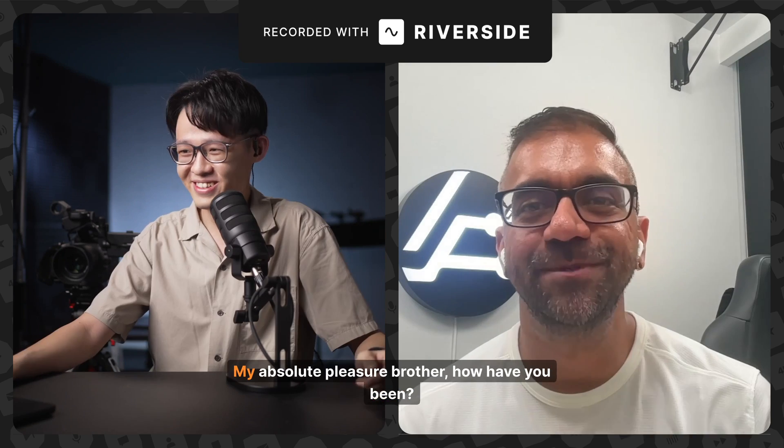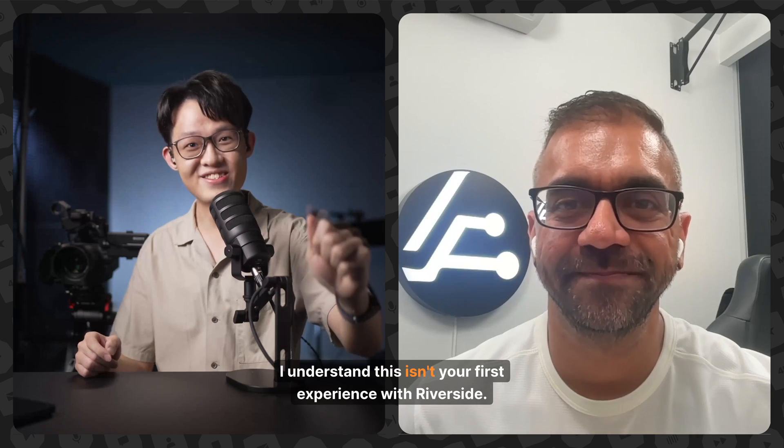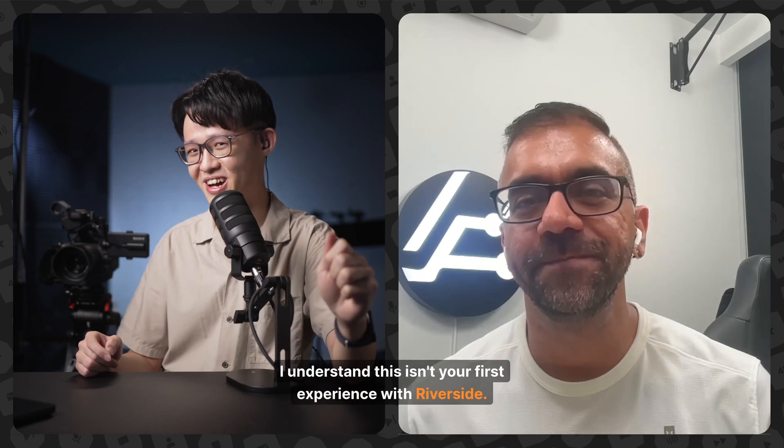Hello, brother Adam. Thank you so much for doing this today. My absolute pleasure, brother. How have you been? I'm doing great. I understand this isn't your first experience with Riverside.